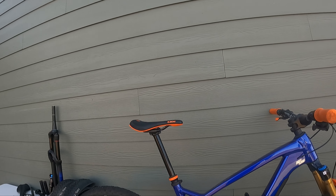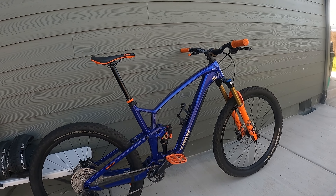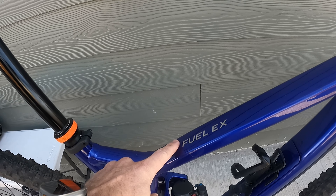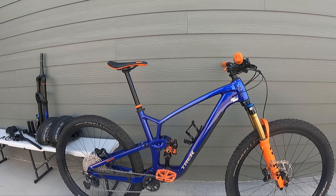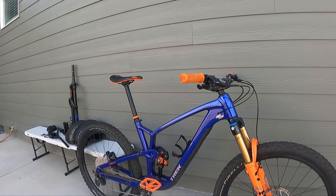This is my Fuel EX7. I bought this bike knowing that I was going to completely upgrade it. It is the base model Fuel EX — this is the Gen 6 for those of you that aren't familiar with the Trek brand. This is the newest 2023 model that will probably carry on for the next couple of years.